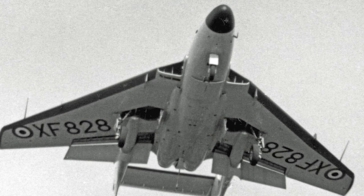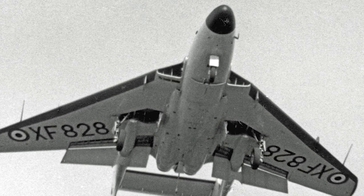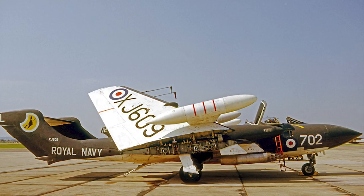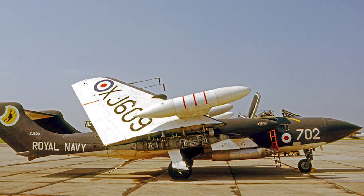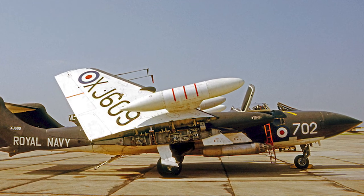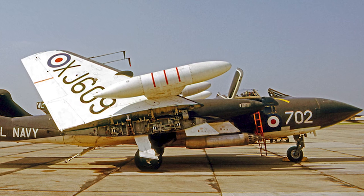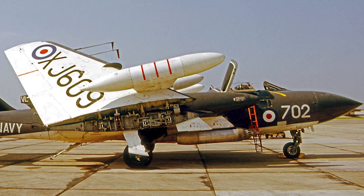A semi-navalized prototype was completed in June 1955, and was used for carrier flight deck suitability trials. On July 2, 1959, the first Sea Vixen-equipped squadron was formed. The first production model was the FAW-20, later re-designated the FAW-1.